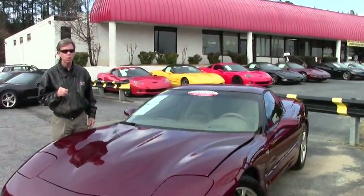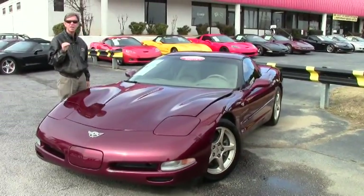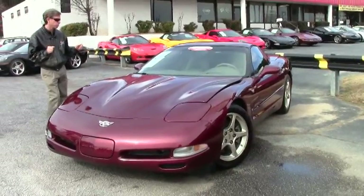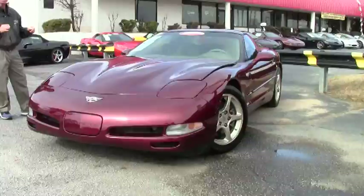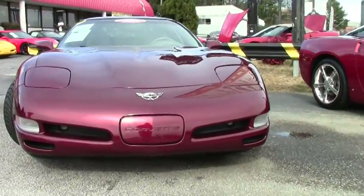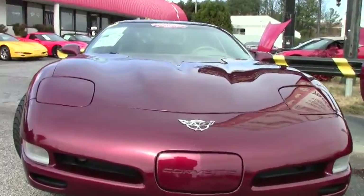Welcome to Buy-A-Vette in Atlanta, Georgia. My name's David and today we're going to look at a 2003 50th anniversary Corvette Coupe. Fantastic looking car — six speed manual transmission, 44,000 miles and in great shape. We're going to walk around and take a look at the paint condition, tires, and rims.